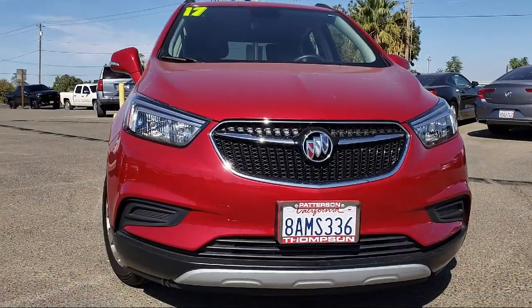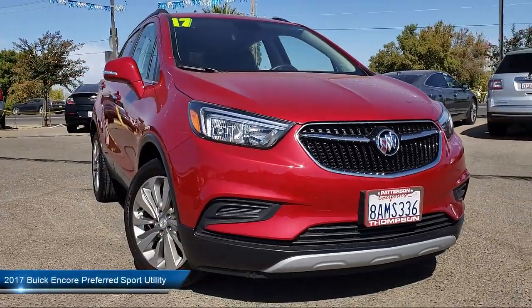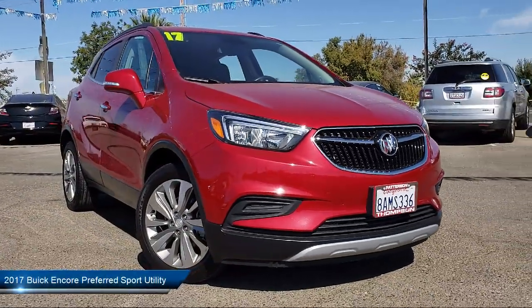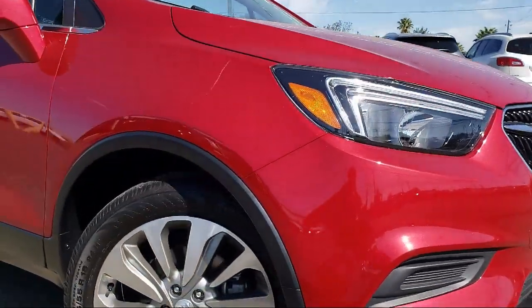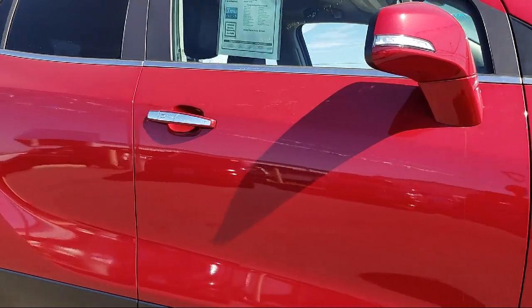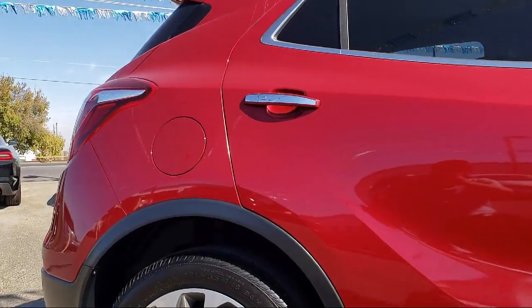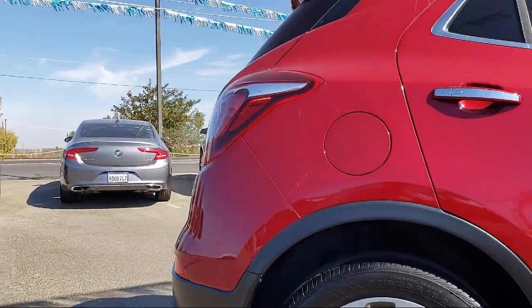It comes equipped with OnStar, Sirius XM satellite radio, keyless entry, a backup camera, alloy wheels, Bluetooth smartphone integration, theft deterrent system, air conditioning, keyless start, traction control, and has less than 20,000 miles on the odometer.